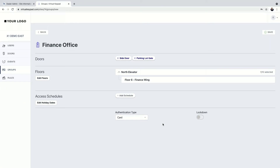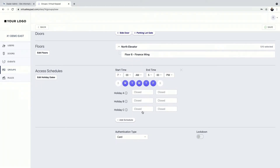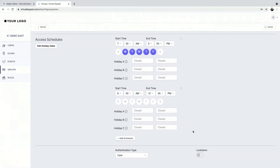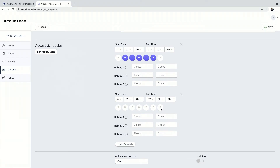Now that they have access to those doors and that floor, we can add a schedule and give them specific time permissions. Maybe it's 7am to 5pm Monday through Friday during a normal workday. On Saturday you might give them access for a half day, maybe 8am to noon. We also have 40 holidays on any given X1 that you can customize, categorized into one of three types.